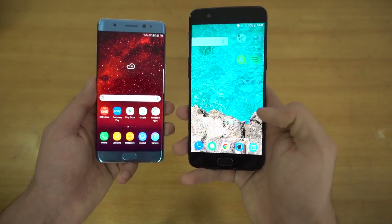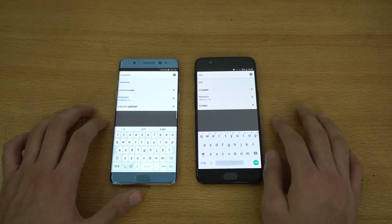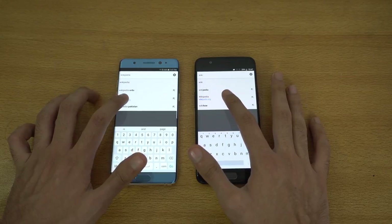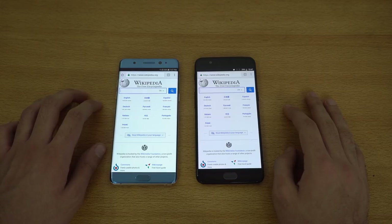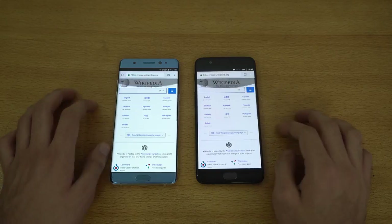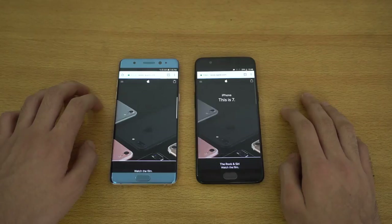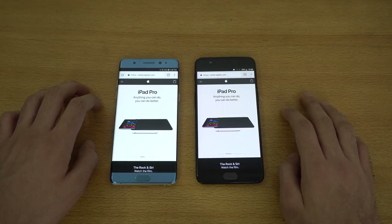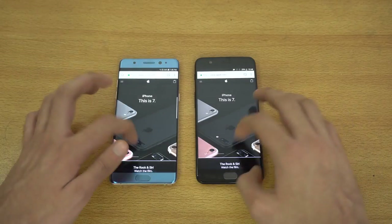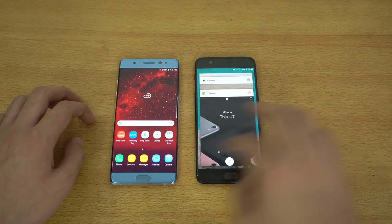Let's see how they do in the browsing test. First website is wikipedia.org — OnePlus 5 is first to load and finishes just a tiny bit quicker. Scrolling looks really smooth on both phones with no difference. Next is apple.com — again OnePlus 5 is a tiny bit faster, though it was really close, so you guys can be the judge.